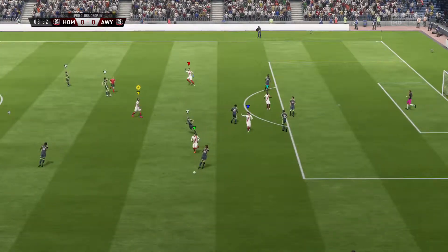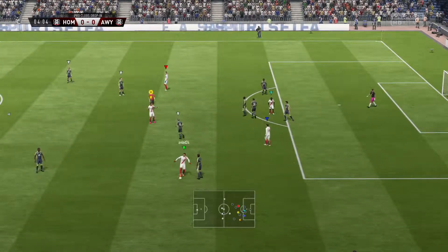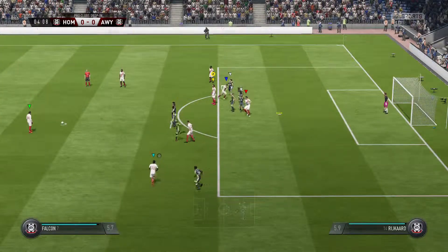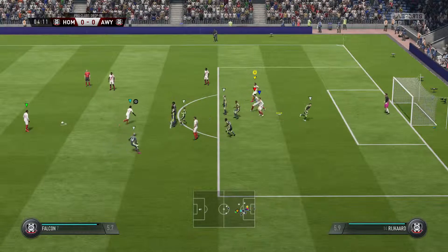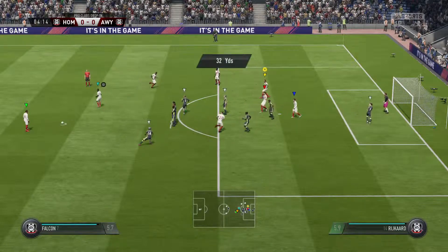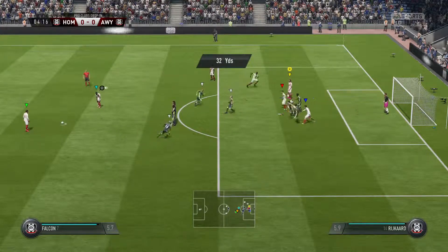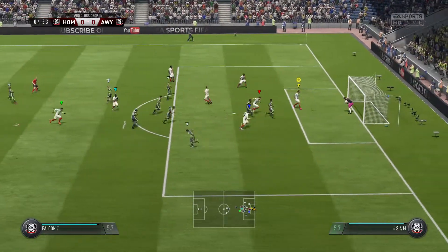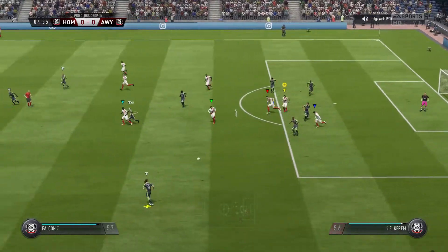The referee is showing how he's going to officiate this match — it's going to be a free kick, he's not going to stand any nonsense. Well, the goalkeeper will hope that it stays like that throughout the game.